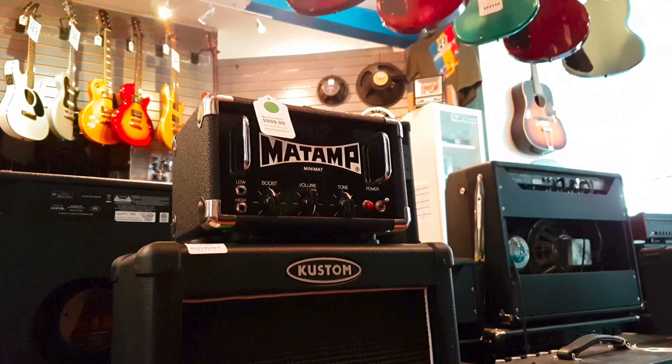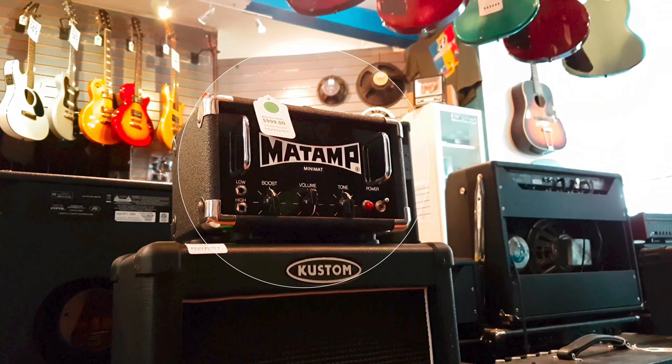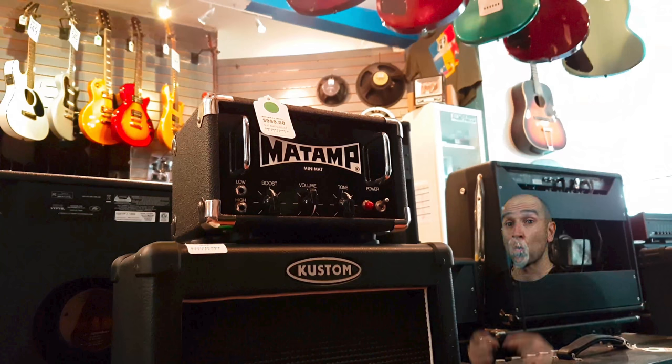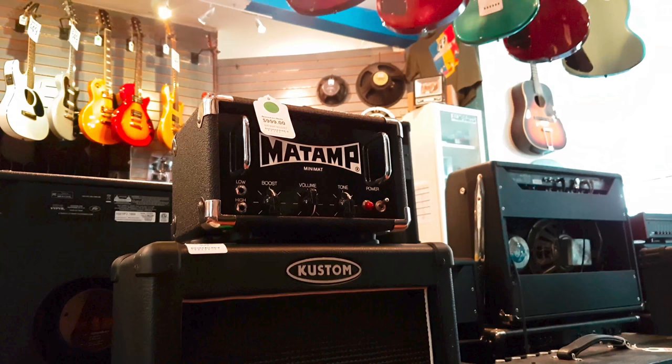Unless you're big into the boutique scene, a lot of guitar players won't know much about Matt Amp. Matt Amp makes some amazing tube heads that are very small both in terms of physical size and also wattage. I used one of their 5-watt tube heads through a 12-inch speaker at a gig one time and it was plenty loud. The Matt Amplifiers are not the cheapest option for a small low-watt head, but you get what you pay for — these are hand-wired in England and built extremely well.